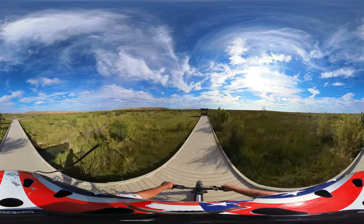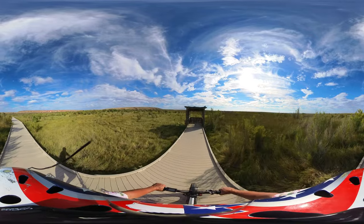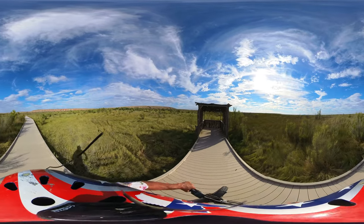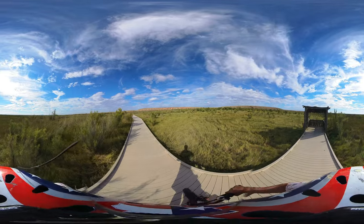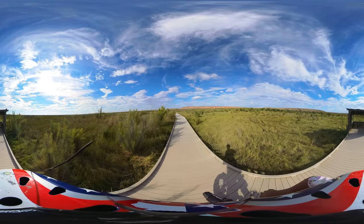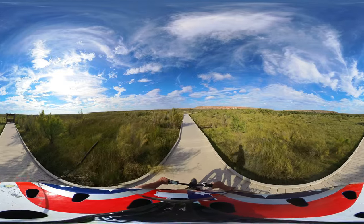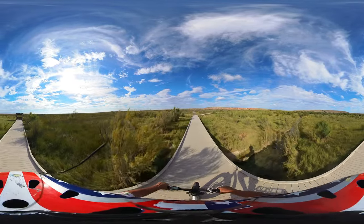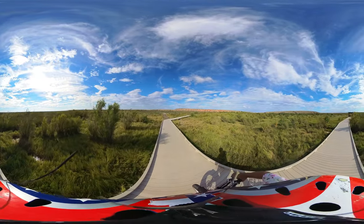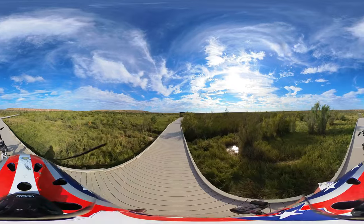That one was clear. And we go back. I think we're going to get off the boardwalk though. I want to show you all this here on the edge of the 360.